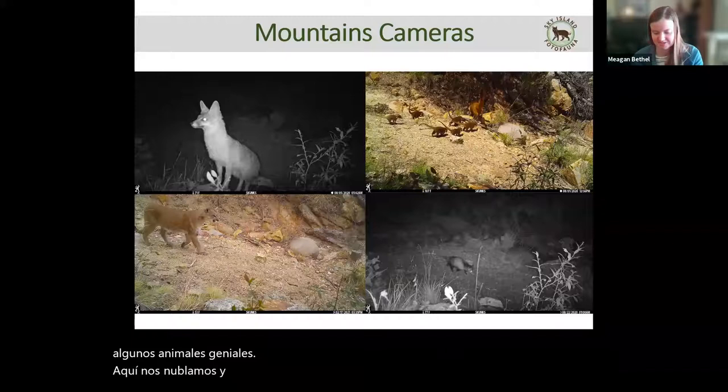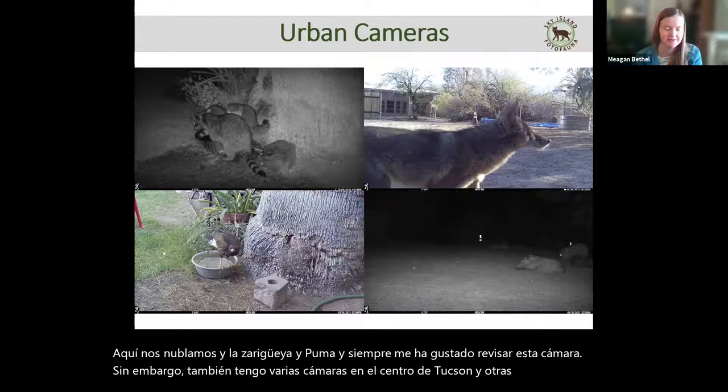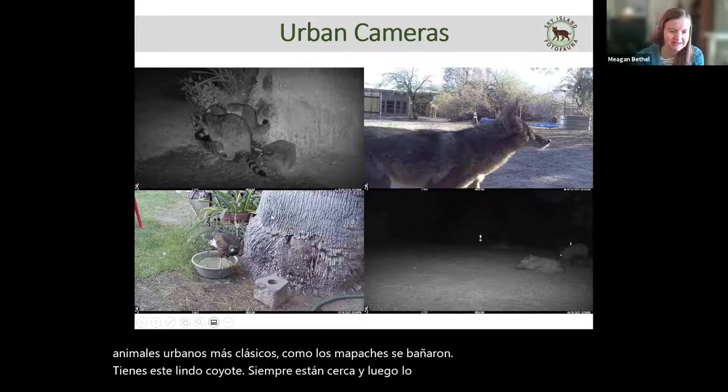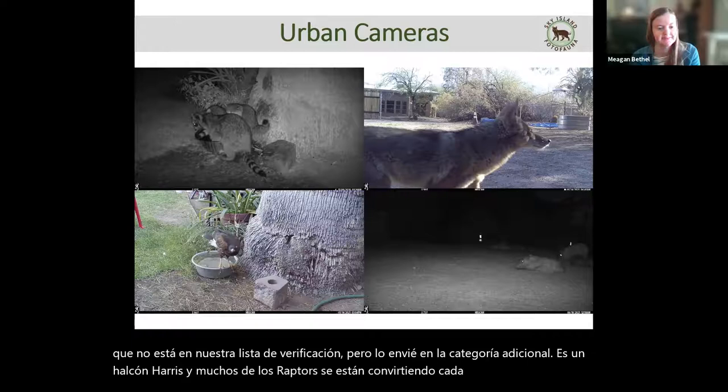I also have several cameras in central Tucson — one in a little historic outdoor theater and some in my parents' front yard, and I still get really cool animals. We get some of the more classically urban animals like raccoons taking a bath, coyotes, and javelina. And here's a bird that isn't on our checklist but I submitted in the additional category — the Harris's Hawk. A lot of raptors are becoming more and more adapted to urban environments, which is neat to keep track of.